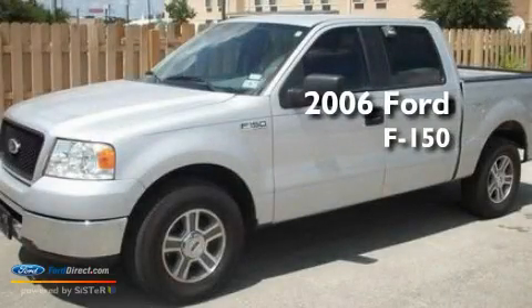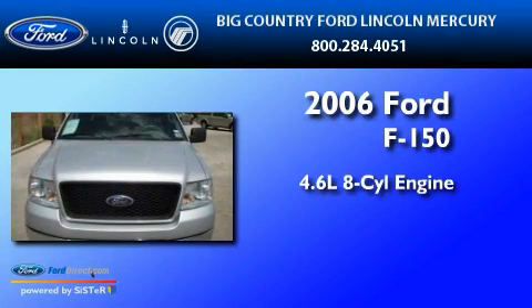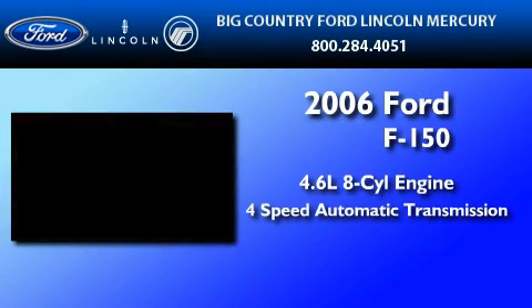This is a 2006 Ford F-150. It has a 4.6-liter 8-cylinder engine and a four-speed automatic transmission.